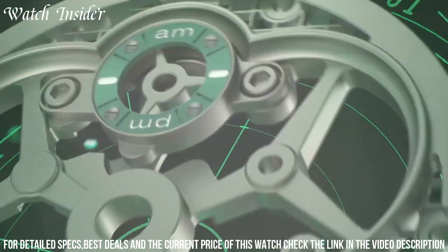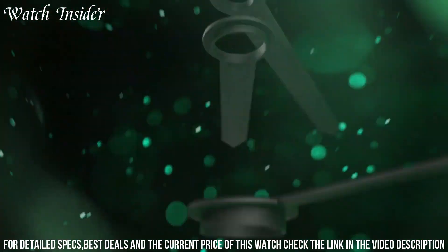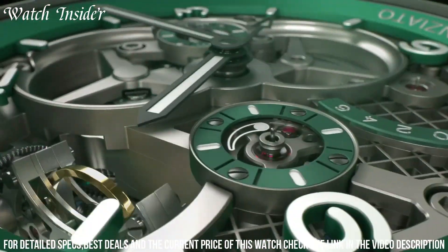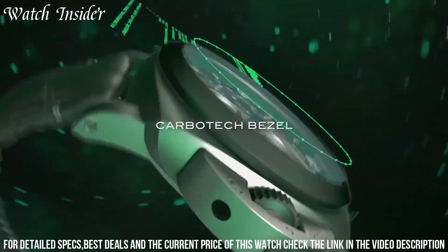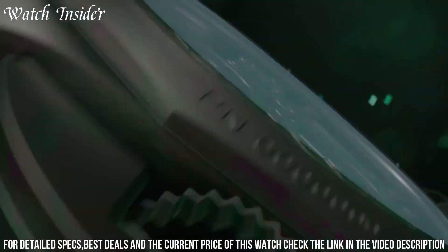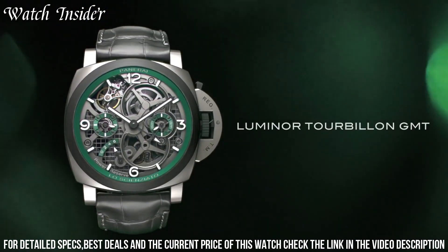The watch is powered by the in-house P2005-T caliber, which has a power reserve of up to six days. The Luminor Tourbillon GMT's striking design is highlighted by a skeletonized dial and a titanium case, making it a true collector's item for watch enthusiasts.